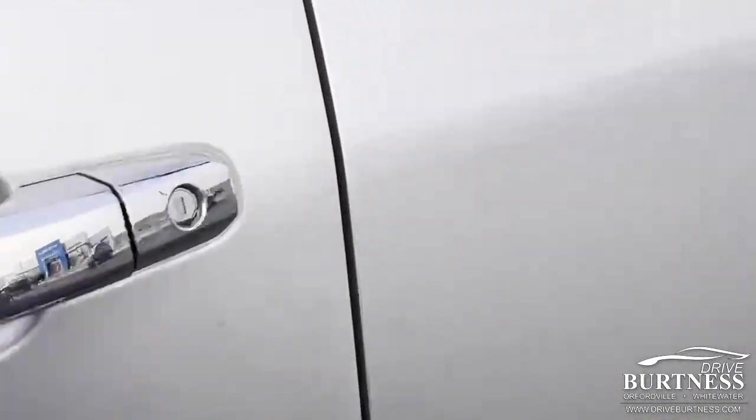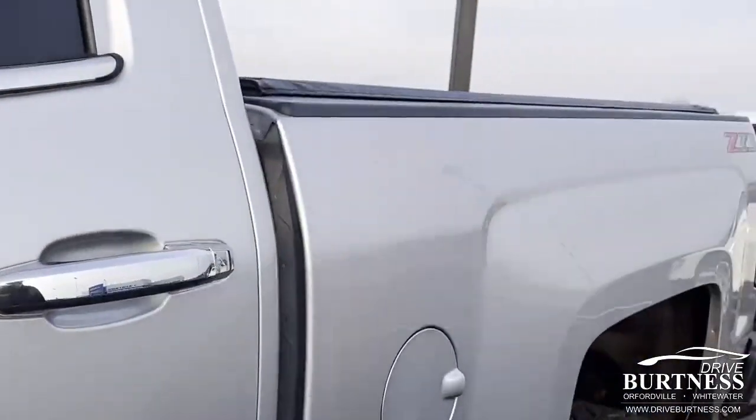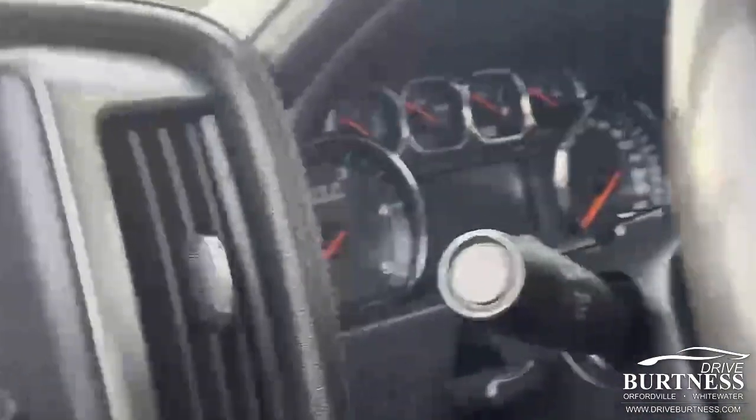Again, this is the LTZ — that's why I'll walk the vehicle. Nice tonneau cover. Obviously memory seats, both sound systems, trailer brakes.